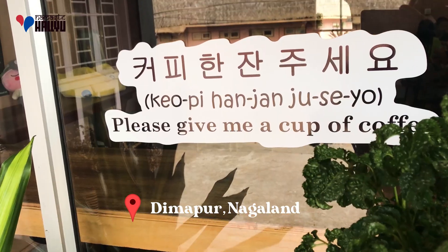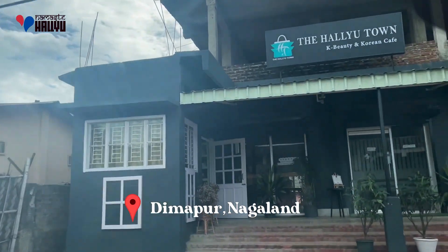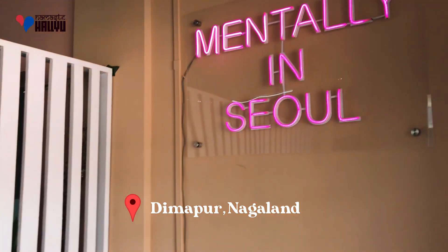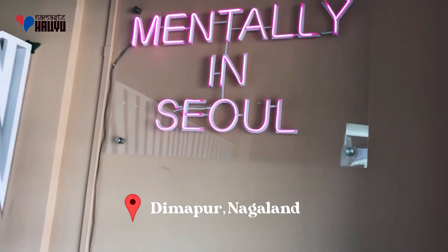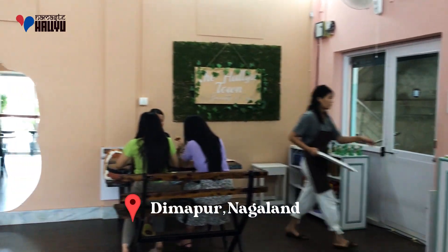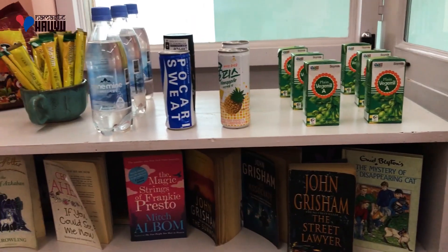The north-western part of India is considered as the heart of Korean culture in India, and rightly so. Nestled in Taika, Dimapur, is a cozy home cafe called The Hylou Town. What sets this cafe apart from the numerous other cafes is that this is a Korean concept cafe that draws inspirations from cafes across Korea.